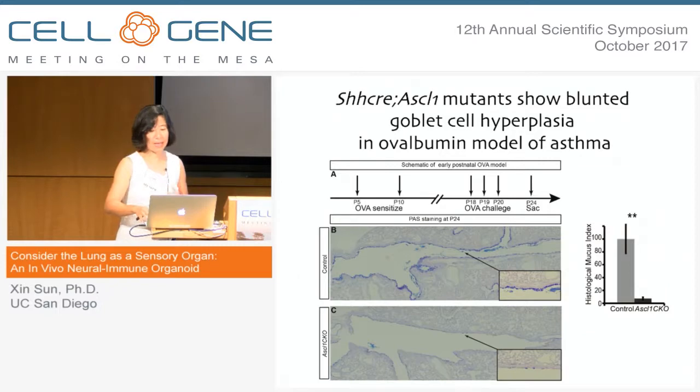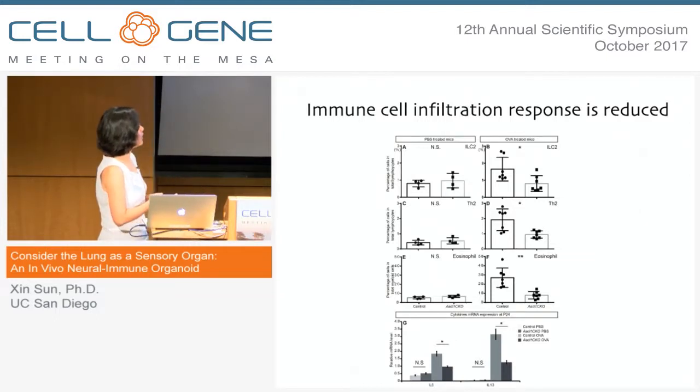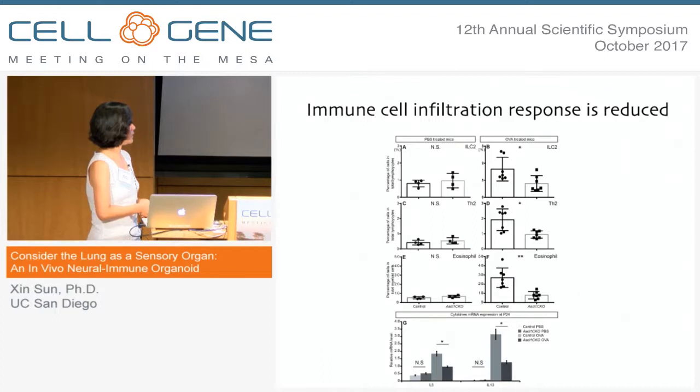Goblet cell hyperplasia is one of the major outputs of the asthma phenotype. Another major output is an increase in immune cells infiltrating into the lung. We tested that in the mutant as well. Looking at innate lymphoid cells, Th2 cells, and eosinophils, we do not see a difference in the number of infiltrating cells in the PBS control condition, but in the setting where we challenge them with ovalbumin allergen, we see a profound difference between the mutant and control in all three immune cell types. This is also reflected in the major cytokines involved in the Th2 immune response to allergen: IL-5 and IL-13 are reduced in the mutant compared to the control.